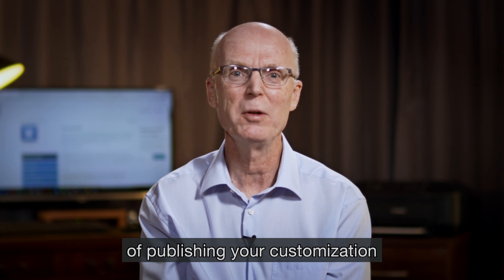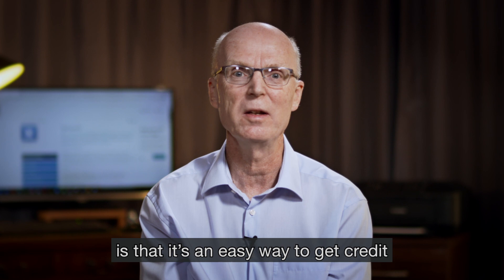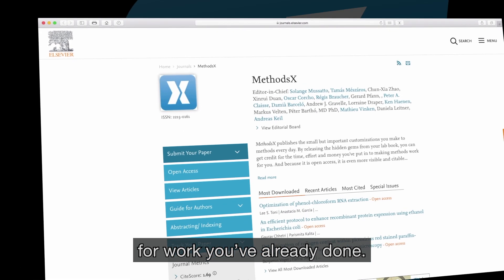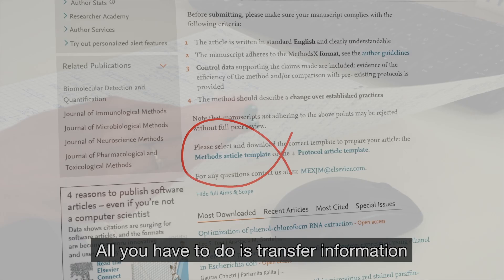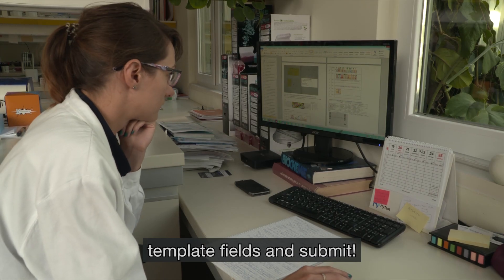Another major benefit of publishing your customisation is that it is an easy way to get credit with minimal effort for work you have already done. MethodsX uses a brief submission template. All you have to do is transfer the information from your lab book to the relevant template fields and submit.